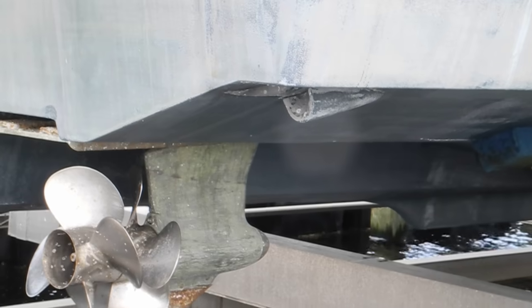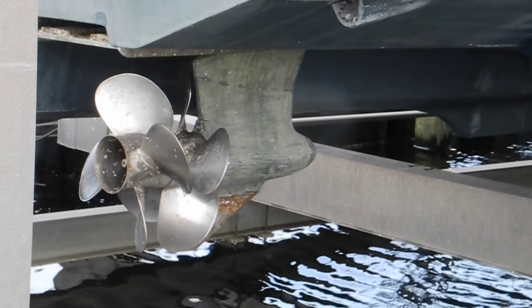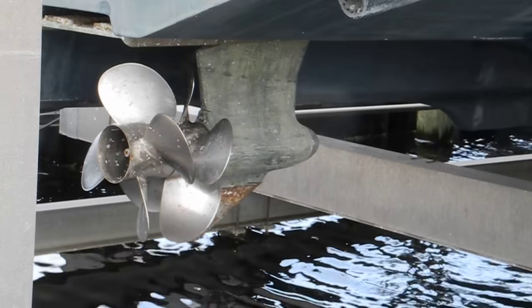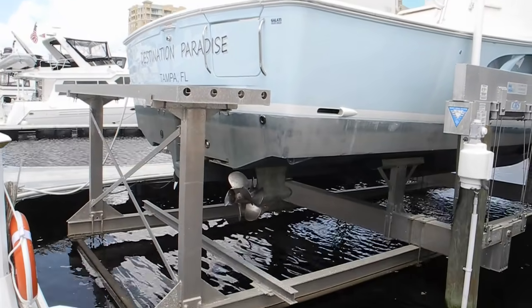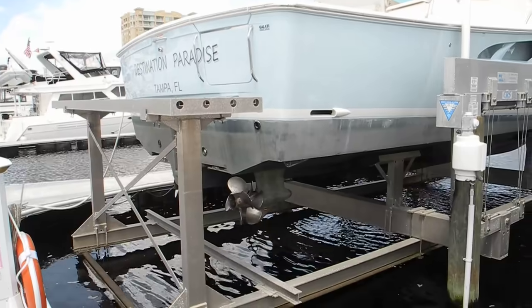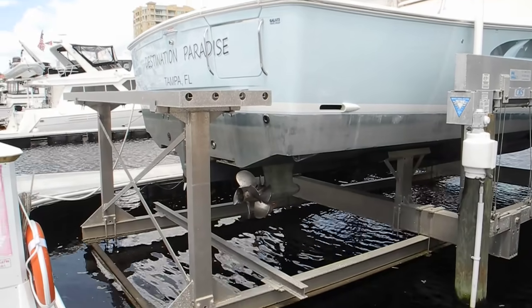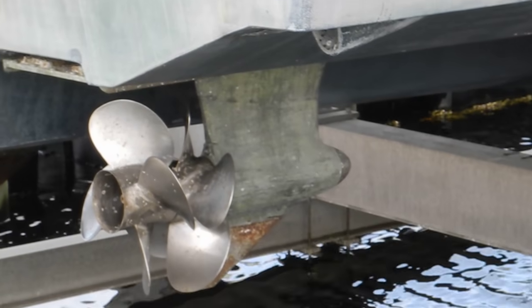That's a steerable pod known as directed thrust — there are no rudders on these type of systems. The two popular brands with the most name recognition would be Volvo IPS or Cummins MerCruiser Zeus, or ZF, properly called ZF.